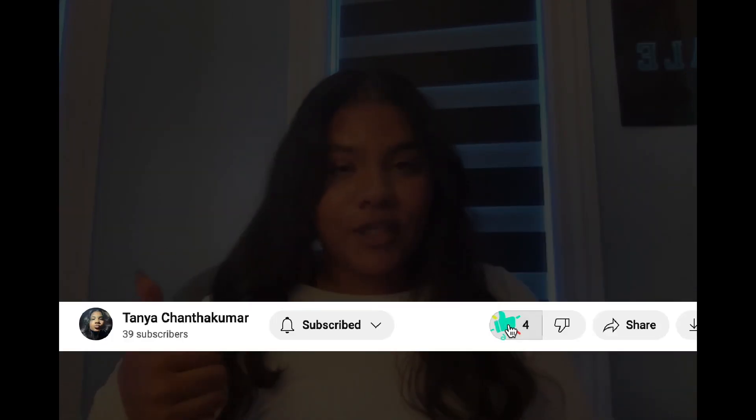Hey guys, welcome or welcome back to my channel. Before we get started, be sure to hit the subscribe button or like this video just so that I know for future references whether you guys like this video or not.